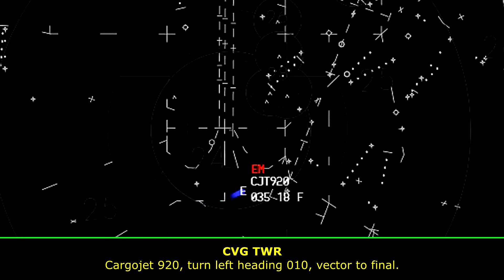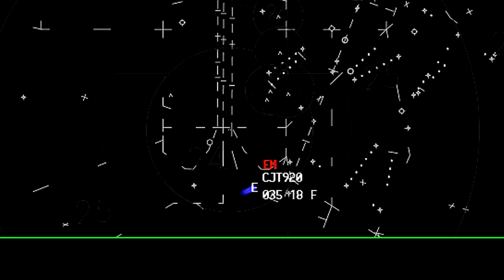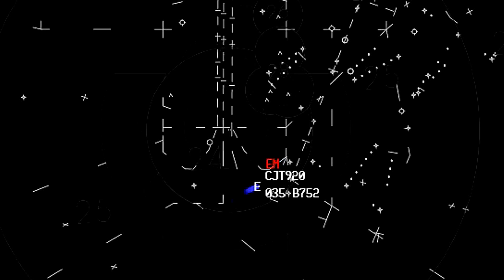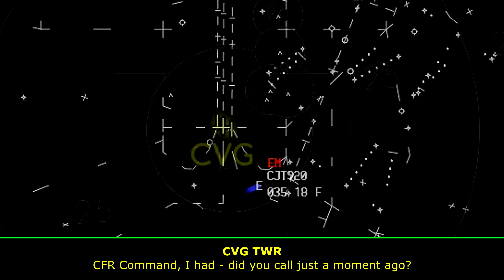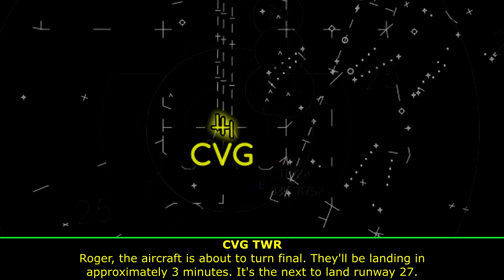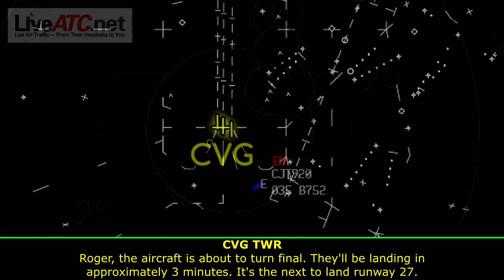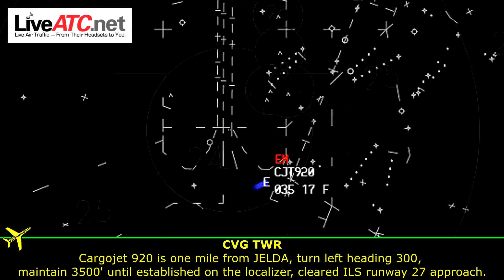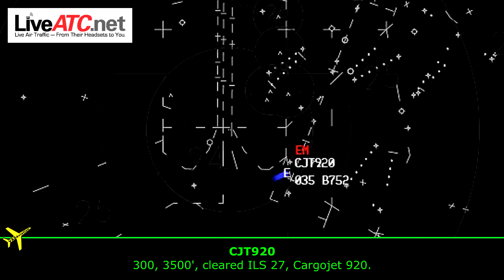Carrier Jet 920, turn left heading 010, vector to final. Heading 010, Carrier Jet 920. The aircraft is about to turn final, they'll be landing approximately three minutes, next to land runway 27. Carrier Jet 920 is one mile from Jelda, turn left heading 300. Maintain 3,500 until established on the localizer. Cleared ILS runway 27 approach. 300, 3,500, cleared ILS 27, Carrier Jet 920.